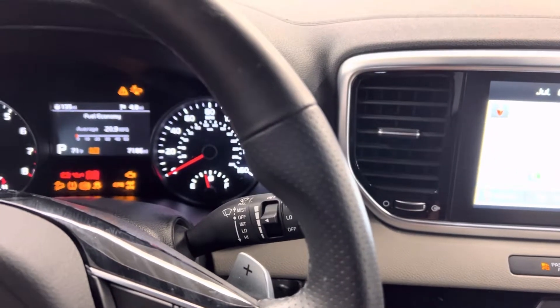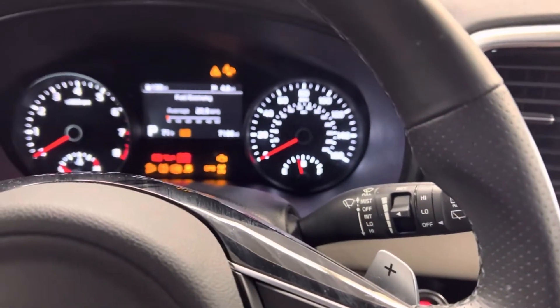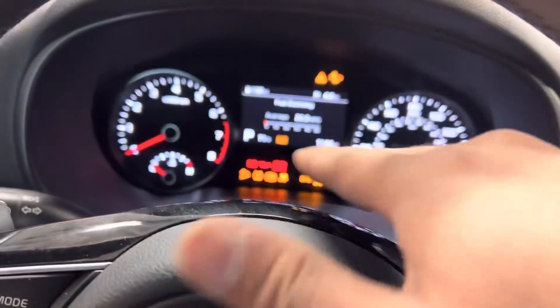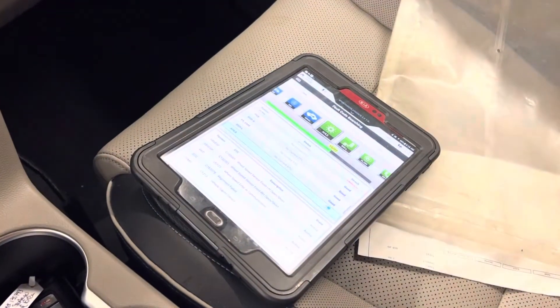First thing I did earlier is take this vehicle for a test drive. I drove it for like five miles and I don't see any drivability issue, but all those lights are on, and right now I'm doing a full system scan.